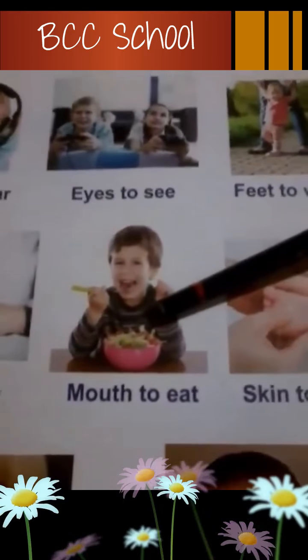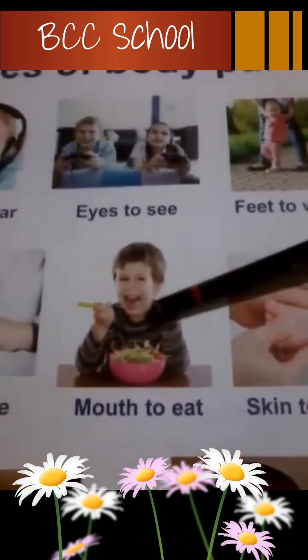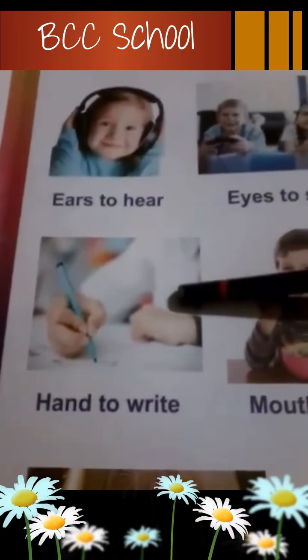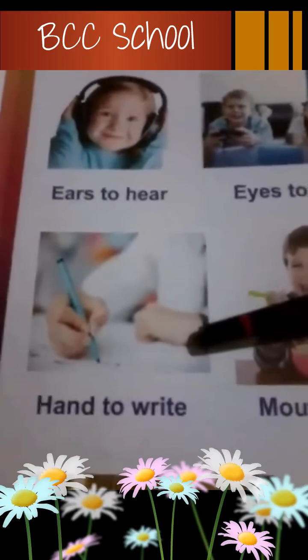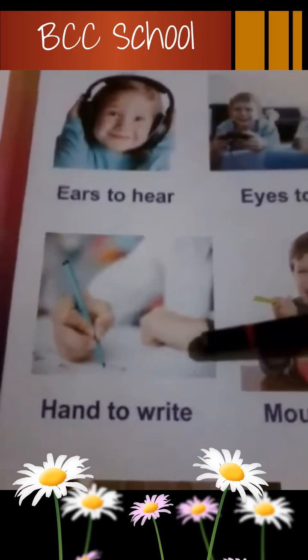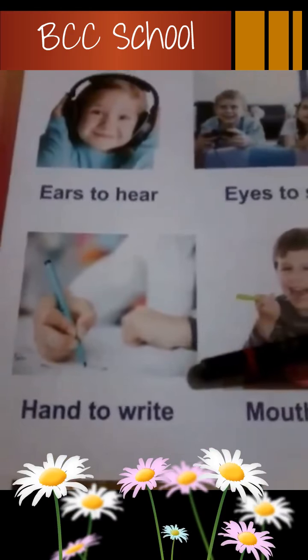Mouth. Mouth, c'est la bouche. Mouth to eat. Avec la bouche, on mange. Qu'est-ce qu'on fait avec la main? Pour manger — on attrape la cuillère pour manger. You can hold your spoon to eat. And also to write. Yes, to write. On se sert de la main pour écrire. Est-ce qu'on se sert de la main pour pincer ses petits camarades? Non. Ça c'est pas gentil. Faut pas frapper ses petits camarades.